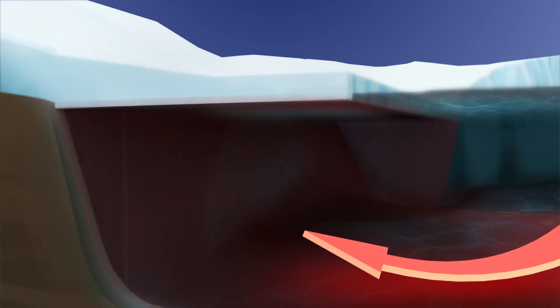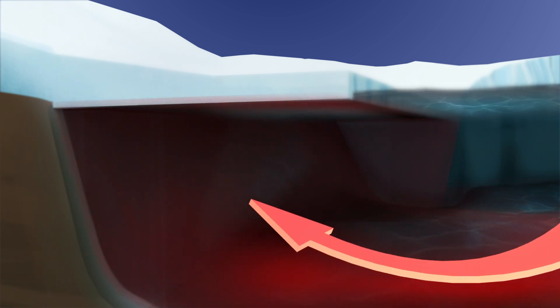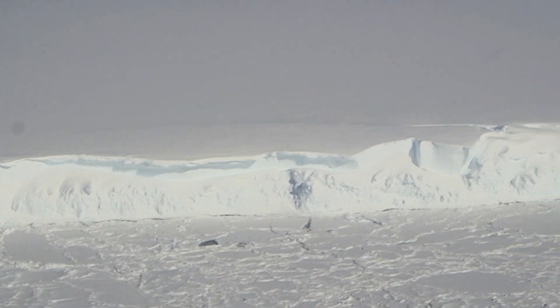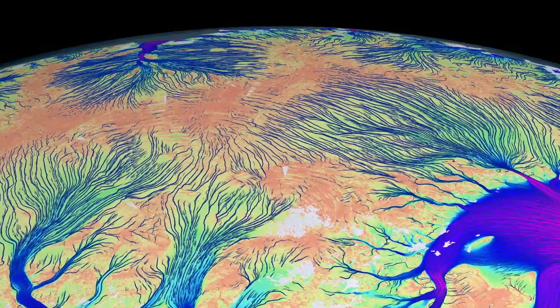Most of that is being caused because of changes in ocean heat flux underneath the ice shelves, which is causing them to thin. Consequently, the buttressing force is being lost against the grounded ice, and the grounded ice is then flowing faster into the ocean and causing sea level rise.